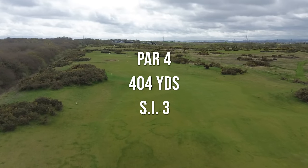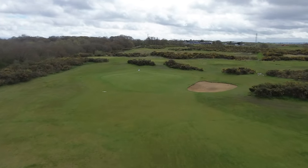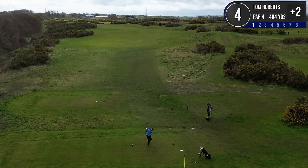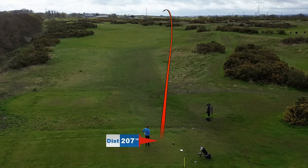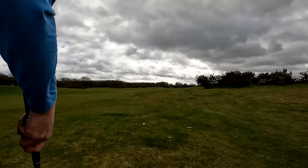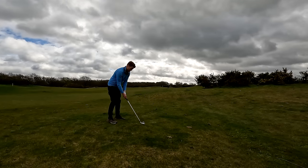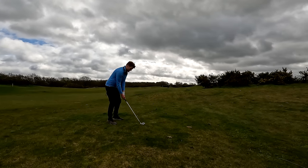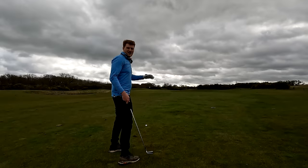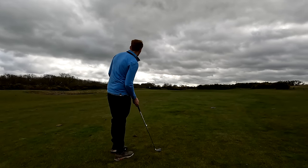Hole number four is a 404 yard par four, it's the third hardest on the course. We're kind of into wind now so that's going to make this more difficult. Nothing to do but hit driver. I want this to go up the right hand side of the fairway. I'm hoping that's going to turn a little bit but it hasn't. Pretty sure it's safe. Got about 200 in here — going to take six iron again, off a little bit of a downslope. That did not get airborne but it is running. We've got 95 to the pin — going to chip a pitching wedge down there rather than flight a full wedge into this wind.